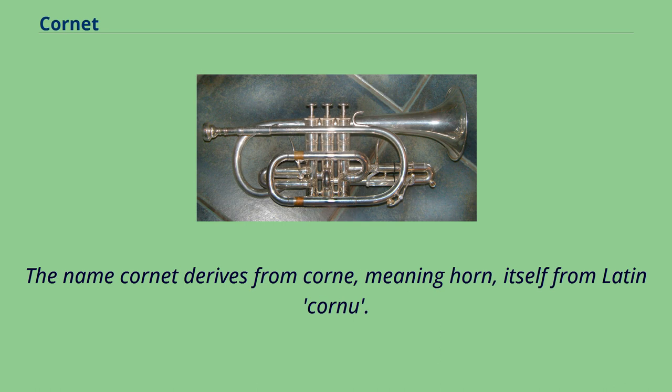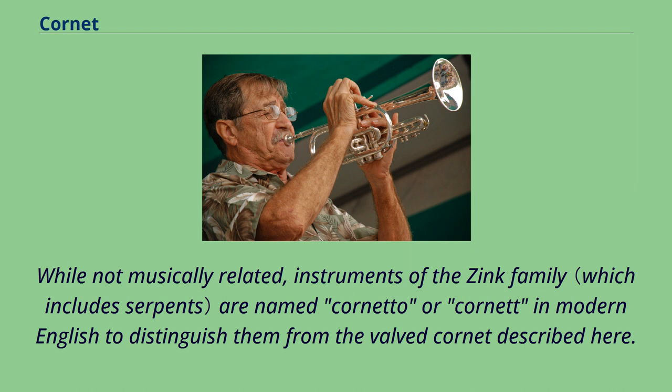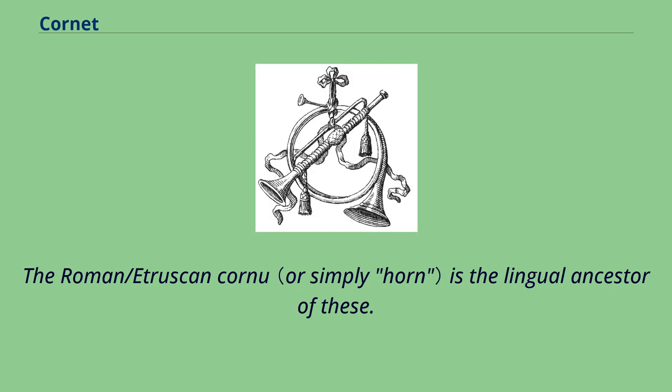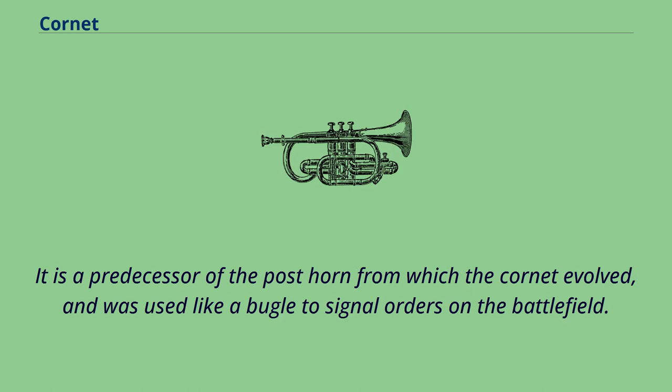The name cornet derives from Latin cornu. While not musically related, instruments of the zinc family are named cornetto or cornet in modern English to distinguish them from the valved cornet. The 11th edition of the Encyclopedia Britannica referred to serpents as old wooden cornets. The Roman/Etruscan cornu is the lingual ancestor of these — a predecessor of the post-horn from which the cornet evolved, and was used like a bugle to signal orders on the battlefield.